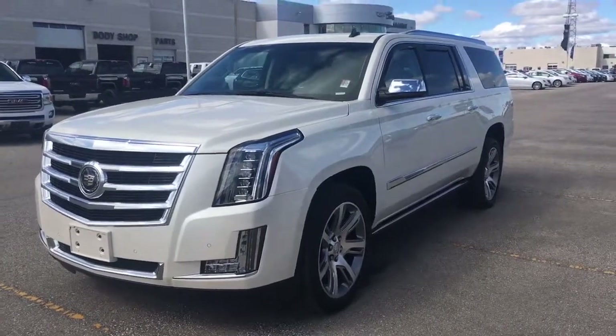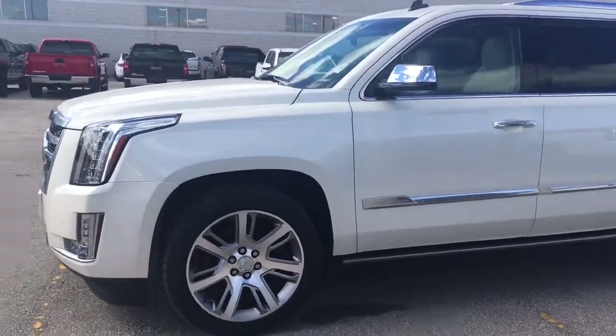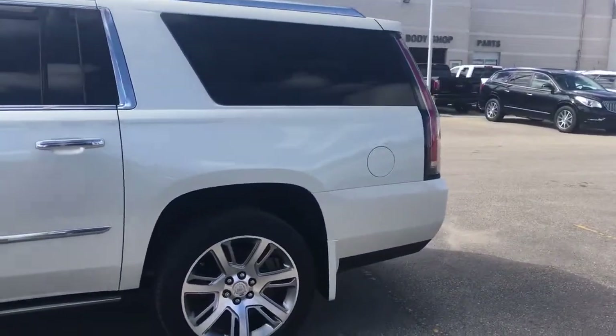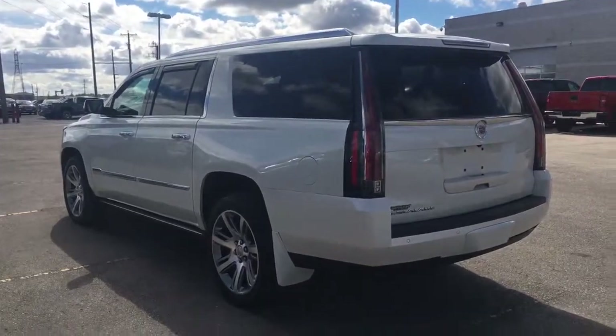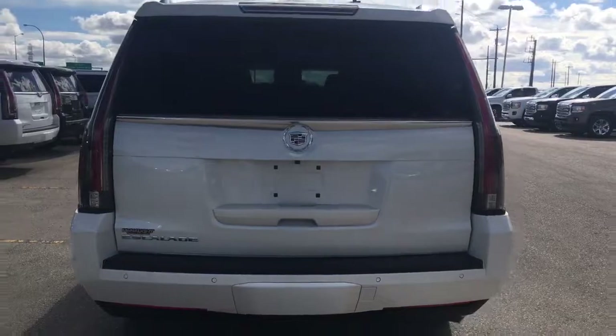This is Brendan from McNaught here to show you our 2015 Cadillac Escalade. This is a phenomenal SUV. This is the ESV version as well. It's got the extended back space here. It's a premium trim.